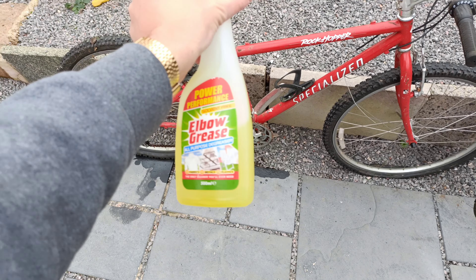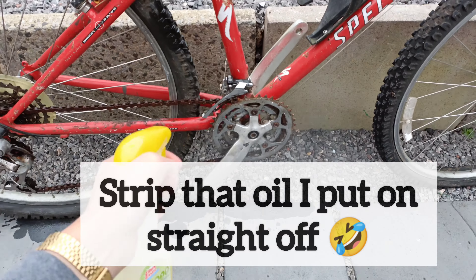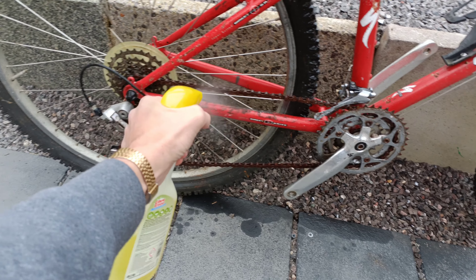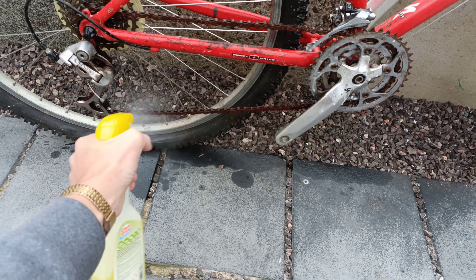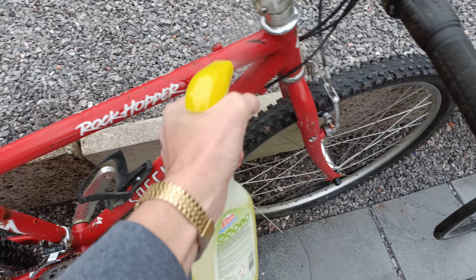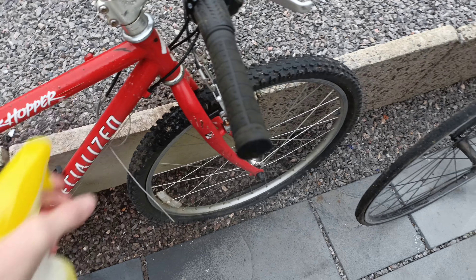I could just buy a new chain for a tenner. Let's get a bit of this on it, get it all soaking in there. That chain's been soaking for a few hours now.